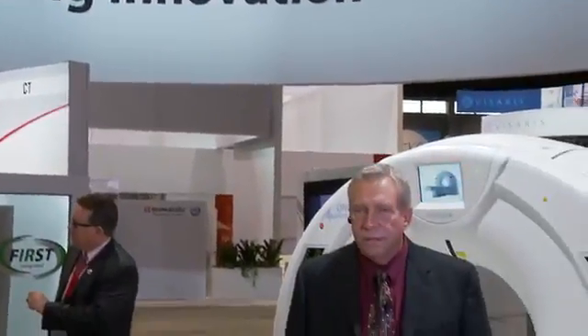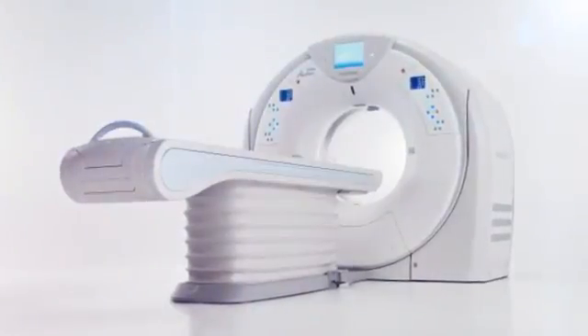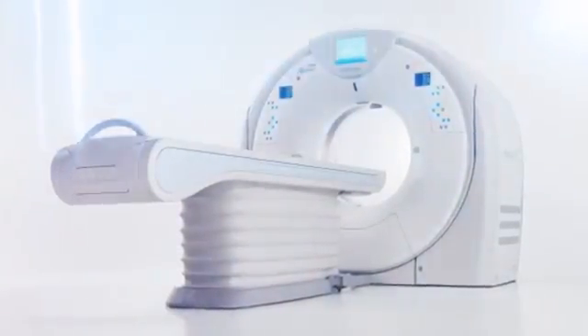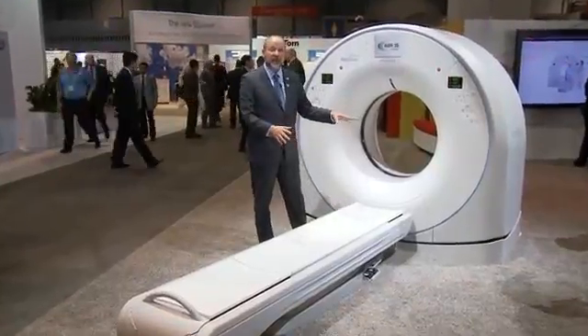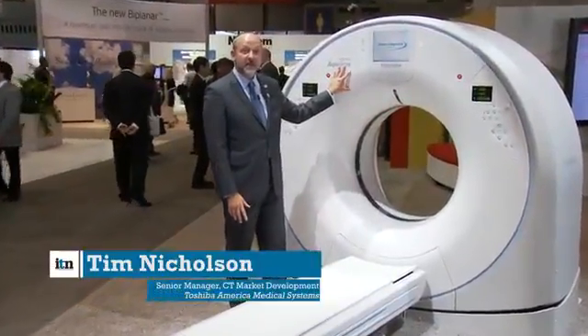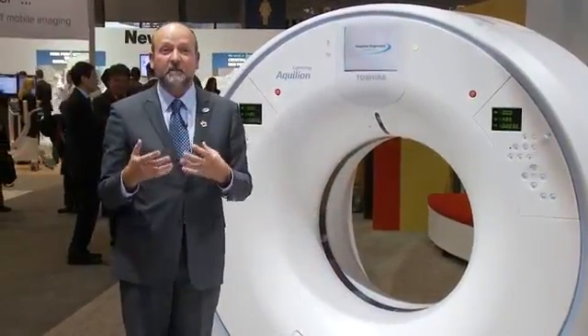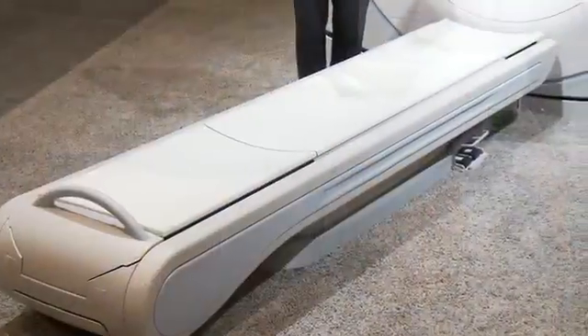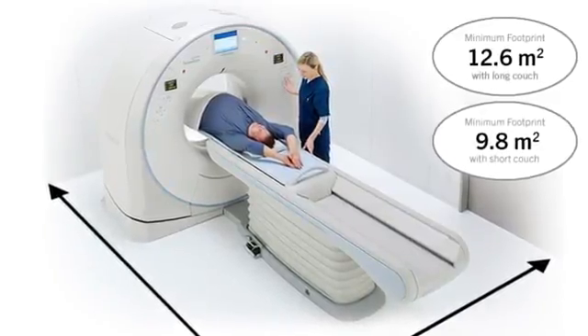Toshiba American Medical Systems illustrates how the CT market has changed over the past several years. In 2007, Toshiba was the first company to develop a CT scanner big enough to cover the heart or brain in a single rotation. At this year's RSNA, the company is featuring a 16-slice scanner that executives say aligns perfectly with the needs of many US customers. Aquilian Lightning is really built for customers here in the US with a 660-pound couch, a 78-centimeter bore, and a compact gantry that fits into small rooms.